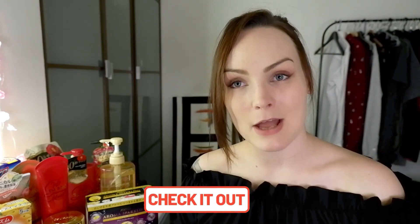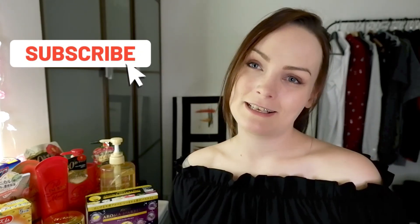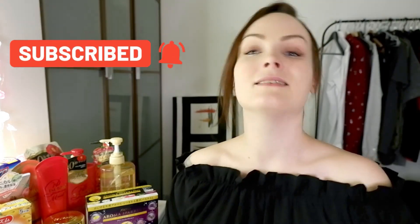That was everything I had to show you today in my part 4 January 2021 YesStyle haul. There's only one part left, so do stay tuned for that. If you want to buy any of these products, the links are down below to YesStyle. I can't guarantee that they're all in stock or that they can ship to your country, but I do hope so because they are awesome. Do give me a thumbs up if you like this video, comment down below if you like my new hairstyle — I'd like to hear from you. And of course, please subscribe!